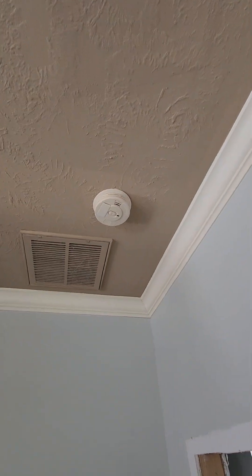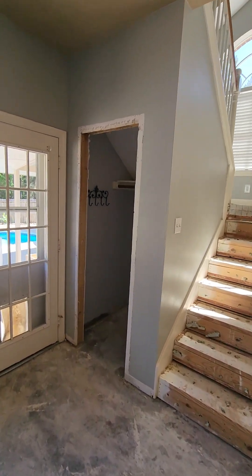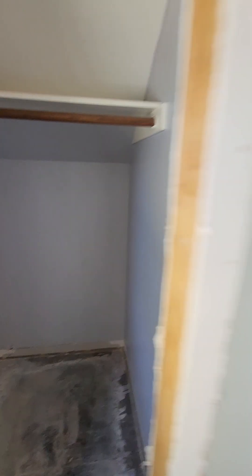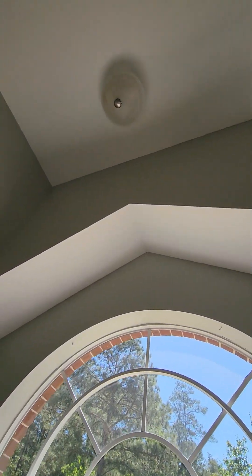All of those need to be replaced — all the smoke detectors in the house, just paint on new ones. New light in the closet, stairwell new light. We'll need a new light — maybe she'll put a little chandelier there.